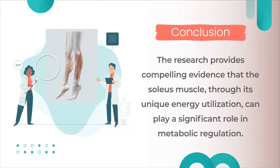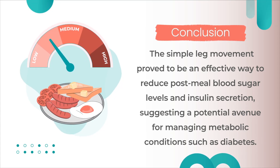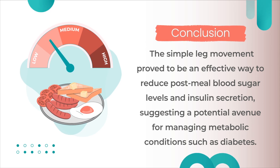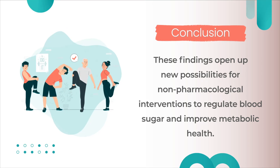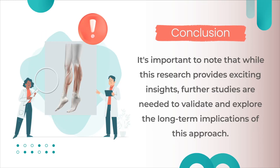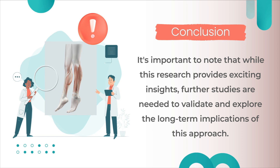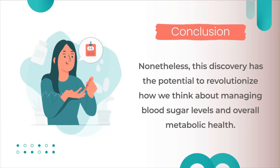The research provides compelling evidence that the soleus muscle, through its unique energy utilization, can play a significant role in metabolic regulation. The simple leg movement proved to be an effective way to reduce post-meal blood sugar levels and insulin secretion, suggesting a potential avenue for managing metabolic conditions such as diabetes. Incorporating this movement into daily routines after meals could offer a practical and sustainable approach to support metabolic regulation. While further studies are needed to validate the long-term implications, this discovery has the potential to revolutionize how we think about managing blood sugar levels and overall metabolic health.